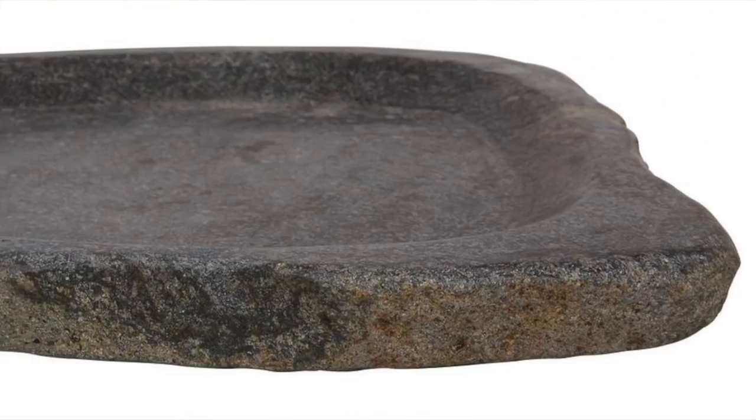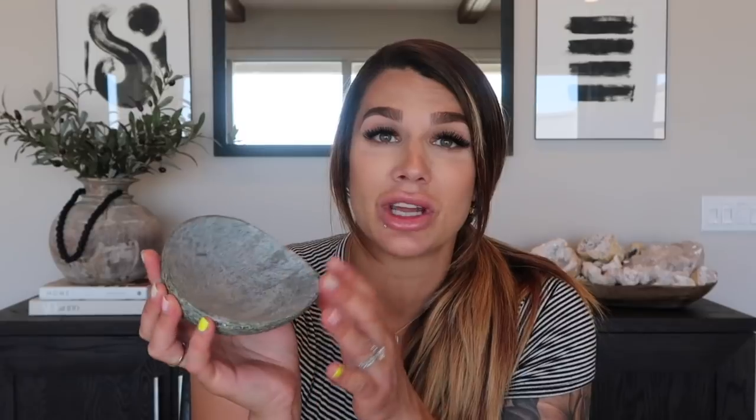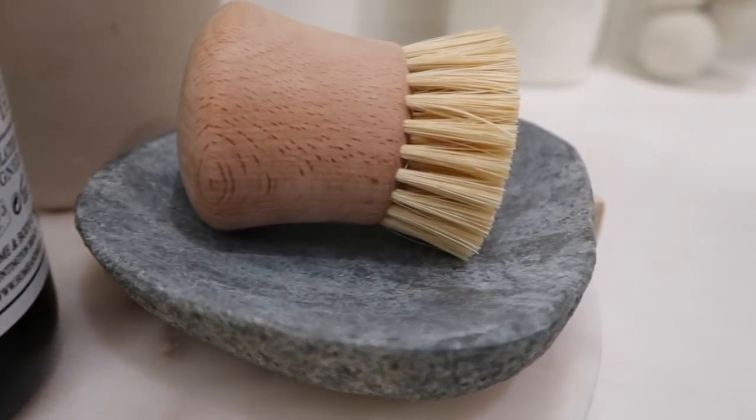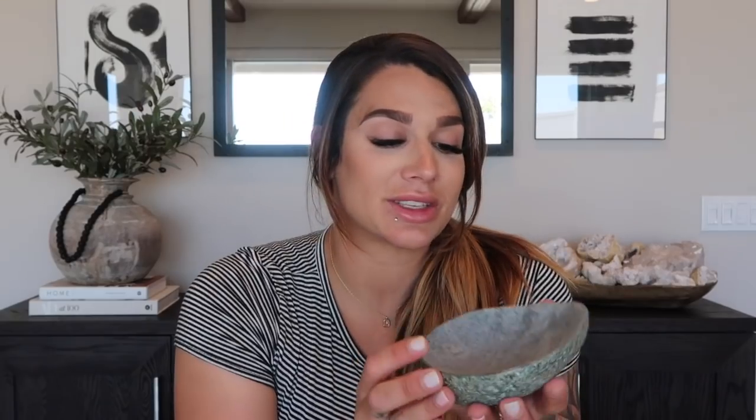The next item is a beautiful stone dish — it gives me tray-on-the-side-of-the-stove vibes, with a raw edge stone feel. You could use this as a soap dish in a bathroom, hold a brush, or place a candle on it — multiple different uses. I have it styled in my laundry room to hold a little brush. I got this for $20. I love the rawness of it and that it's a natural element.